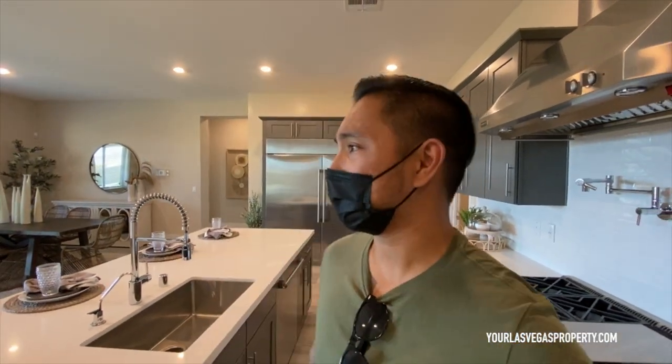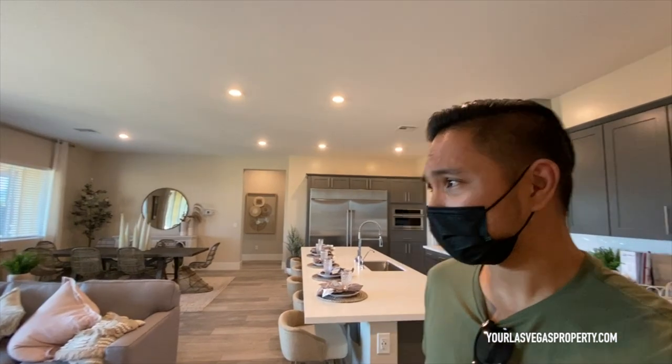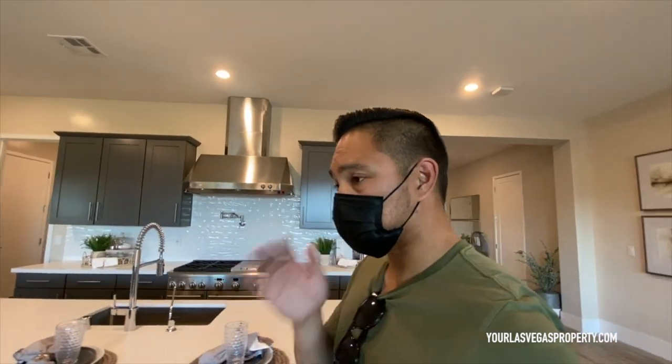If this is a home you're thinking about, or new construction in general, don't hesitate to reach out. You can visit my website at yourlasvegasproperty.com and give me a call — let me get you on that VIP list to reserve one of these lots. I've got a lot of clients moving to Vegas from out of state. I do these video tours any chance I can, and for any questions about new construction or real estate in general, give me a call anytime at 702-483-0399. Let's go house shopping!